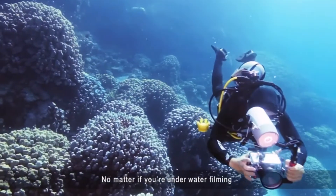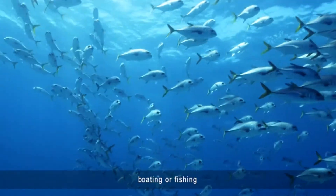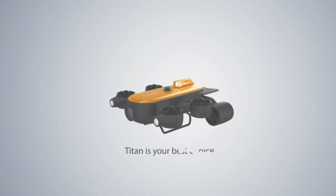No matter if you're underwater filming, diving, boating, or fishing, Titan is your best choice.